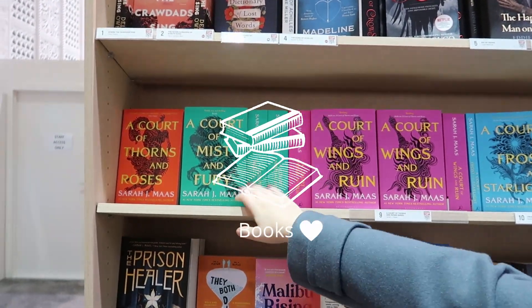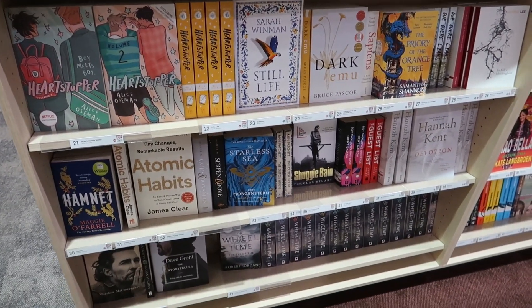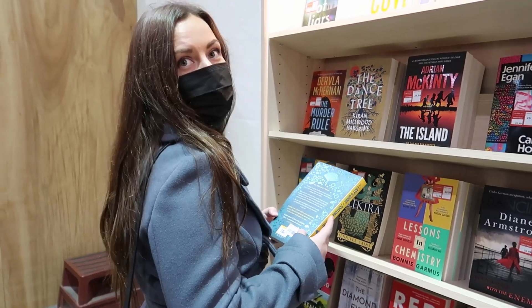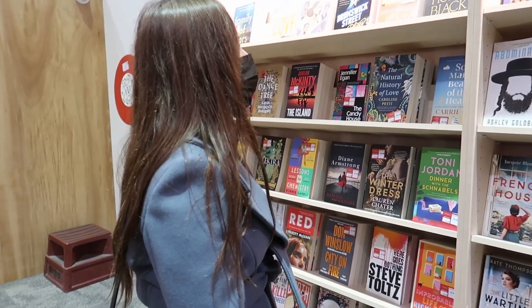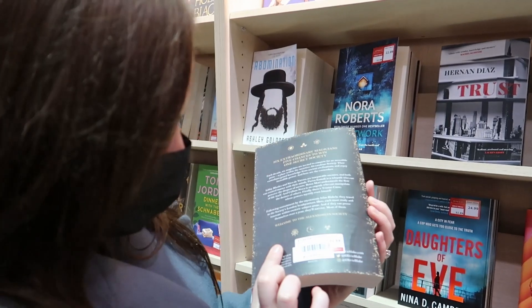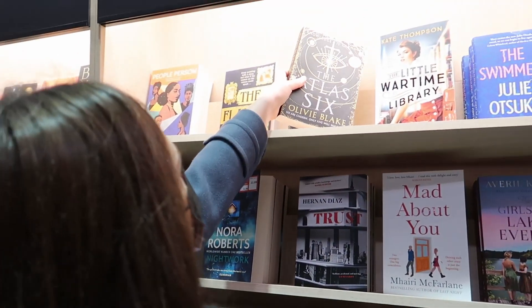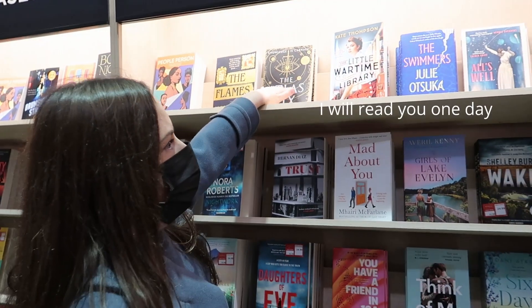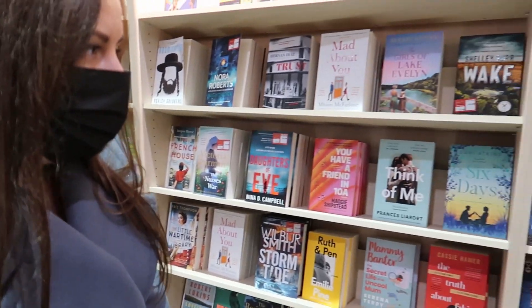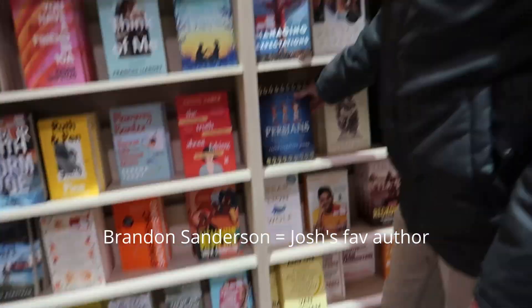I got that one. Nice — a bit more expensive here, literally twice the price. Yeah, that's why I'm surprised. It's exactly the same cover as well. It is, yeah. I will read you one day. I got that one. Oh good.